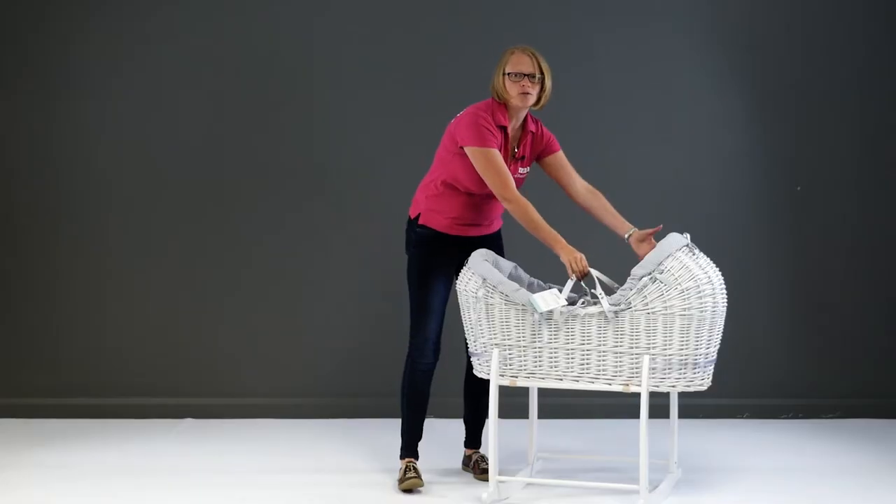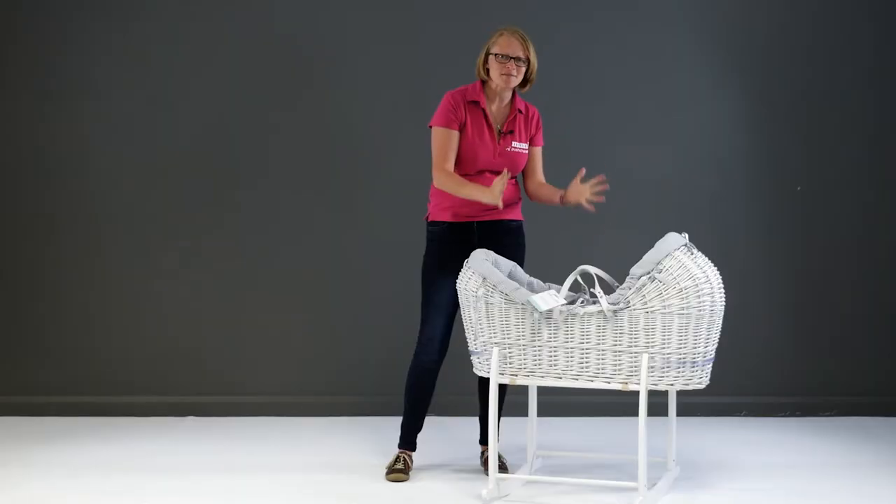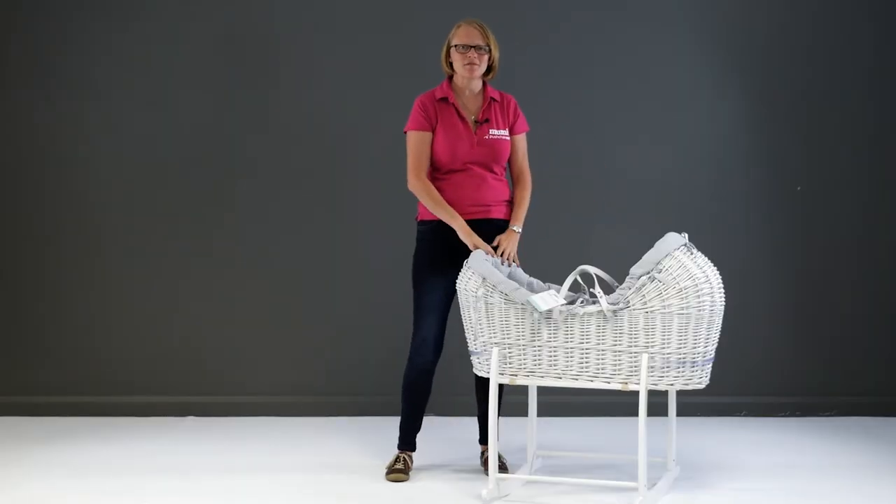The handles are useful for taking it from room to room, which, let's face it, you'll be doing quite a lot in the first few months. I think many of you will agree that this is an absolutely gorgeous, safe and secure place for baby to sleep.